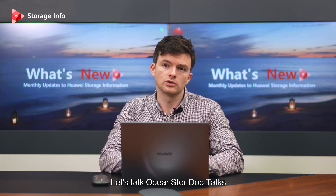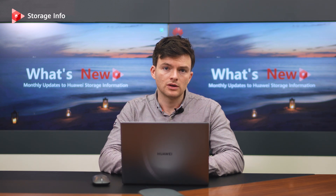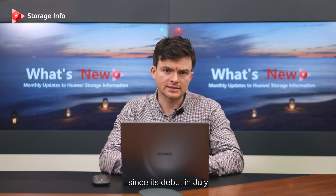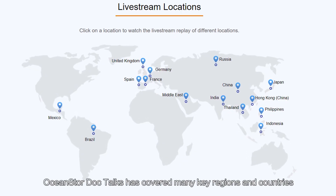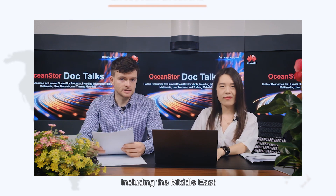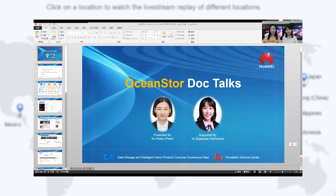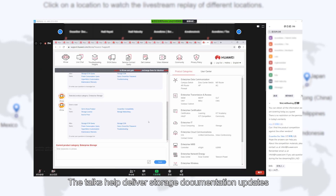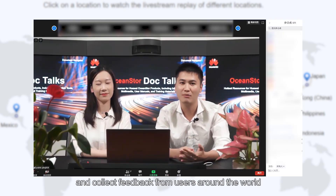Let's talk OceanStore DocTalks. These talks have been at the center of topics lately. With over 15 sessions since its debut in July, OceanStore DocTalks has covered many key regions and countries, including the Middle East, Western Europe, Latin America, and Northern Africa. These talks help deliver storage documentation updates to our frontlines and customers, improve the Huawei brand image, and collect feedback from users around the world.